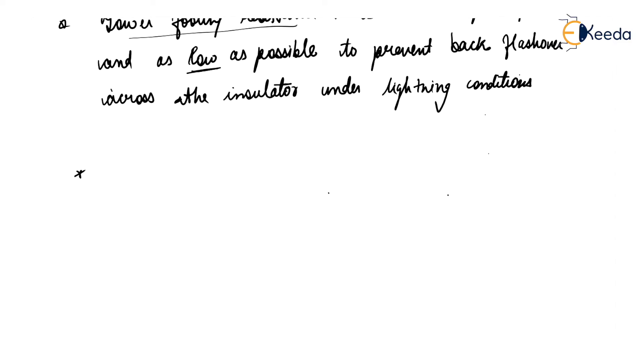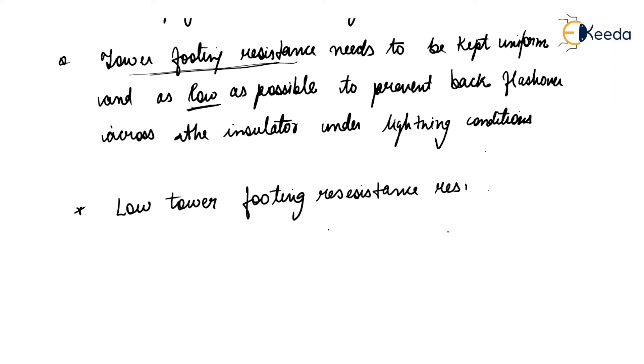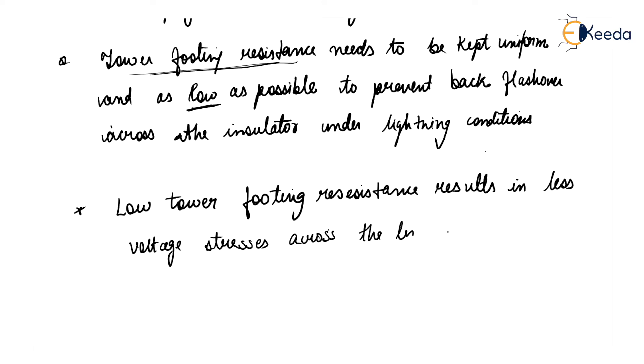The significance of this low tower footing resistance is that it results in less voltage stresses across the line insulation.